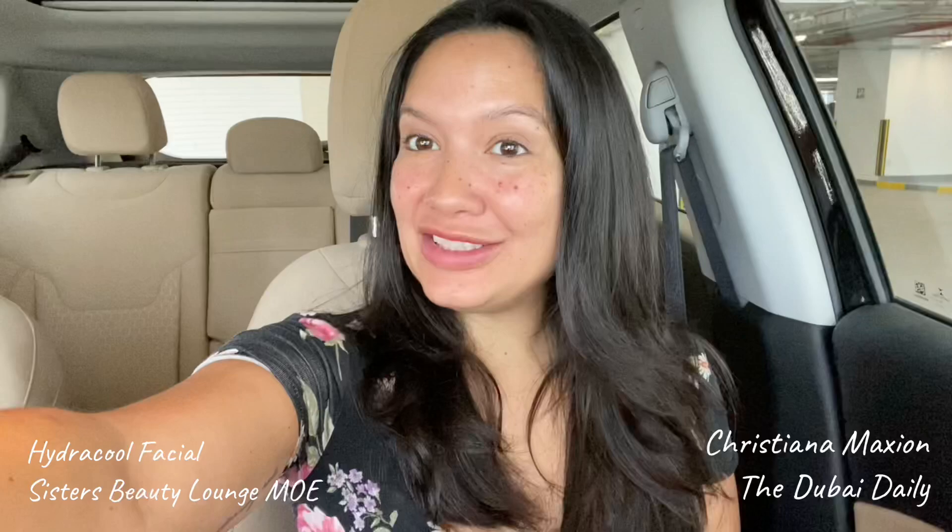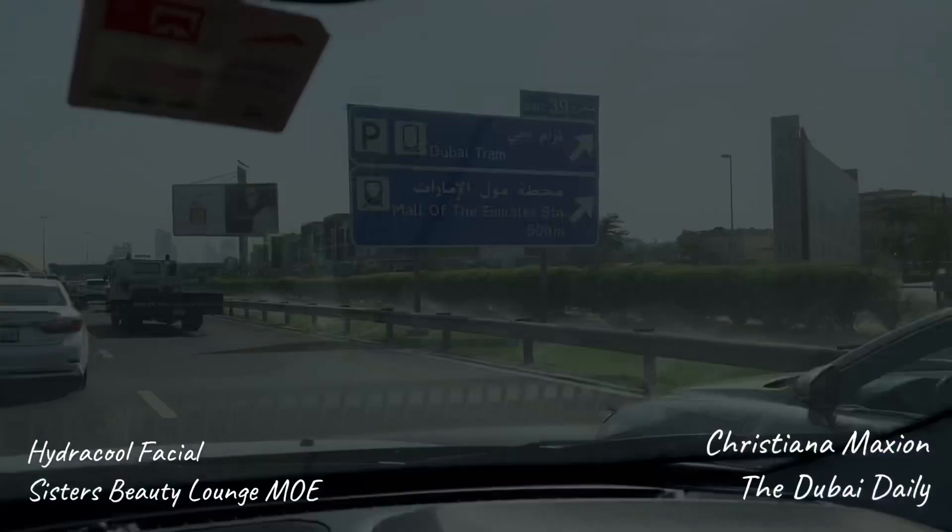Hey y'all, this is Christiana from the Dubai Daily and I am on my way to go get the best facial in MOE, or Mall of Emirates, at Sisters Beauty Lounge.